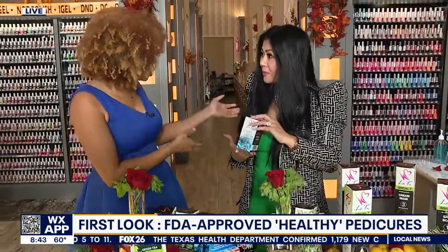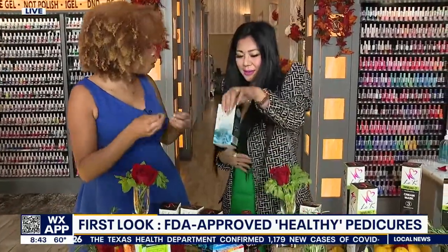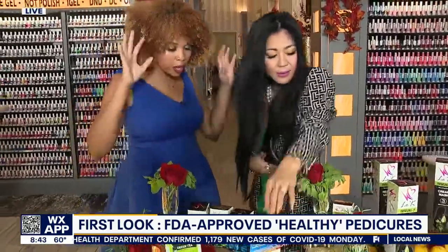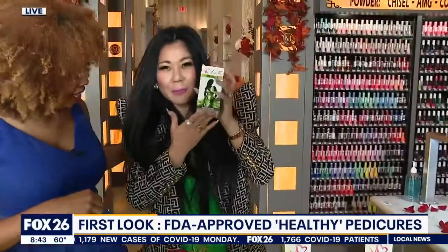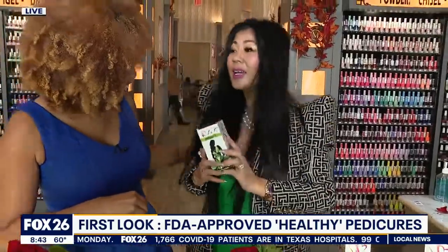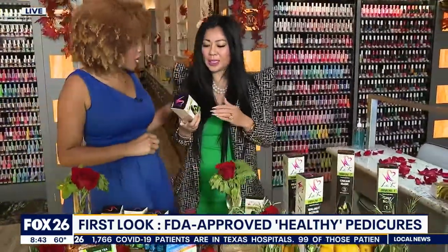So people can choose different formulas based on what their needs are. The third option is the green — my favorite. If you've had your flu shot, please come by and get your immunity pedicure. It's designed to boost your energy and your immunity.